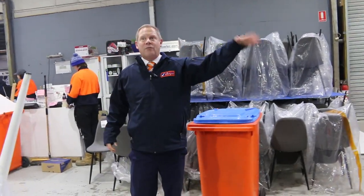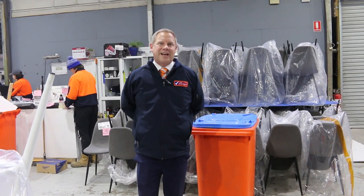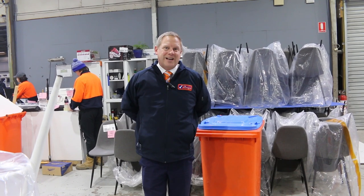We've also got the carpet and floor coverings auction running simultaneously, and the timber and building materials auction. Make sure you check out those videos and catalogues as well. Thanks for watching today, guys — we look forward to seeing you here tomorrow morning at 10am.